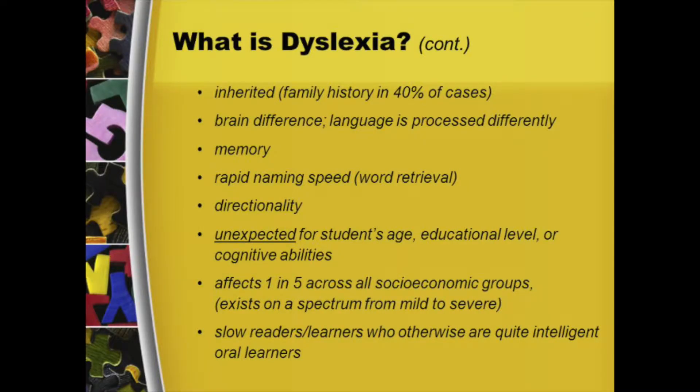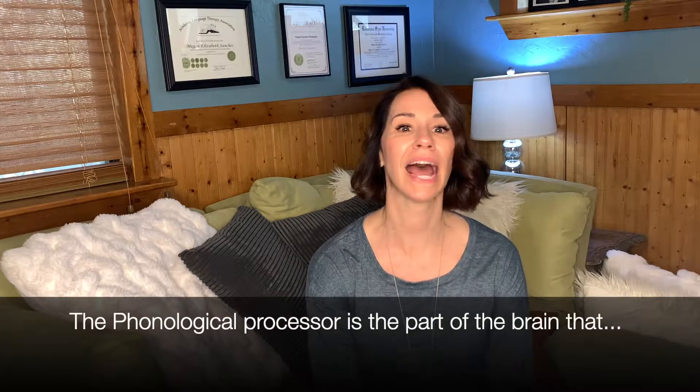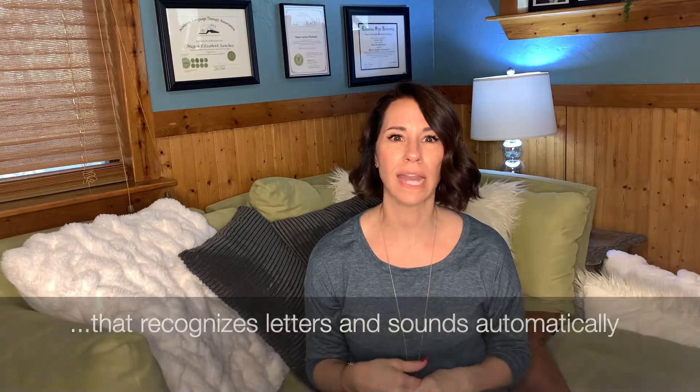I'm here today to provide you with a very simplified explanation of what is dyslexia and what happens during a course of dyslexia therapy. When an individual is dyslexic, it means that their phonological processor is not working or it's under-functioning. For a regularly functioning reading brain, your phonological processor is the part of your brain that has the ability with automaticity to recognize the letter K, understand that the letter makes the K sound, and those letters and sounds can be built and manipulated to produce new words and sounds.